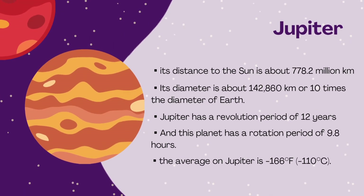Jupiter: its distance from the sun is about 778.2 million kilometers. Its diameter is about 142,860 kilometers, or 10 times the diameter of Earth. Jupiter has a revolution period of 12 years and a rotation period of 9.8 hours. The average temperature on Jupiter is minus 166 degrees Fahrenheit, or minus 110 degrees Celsius.